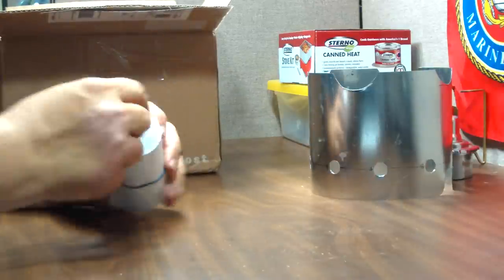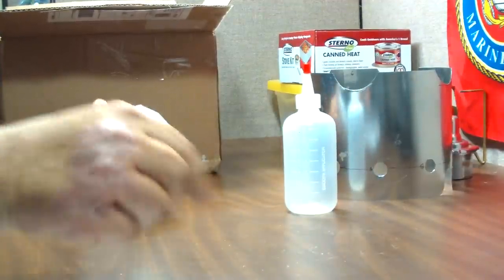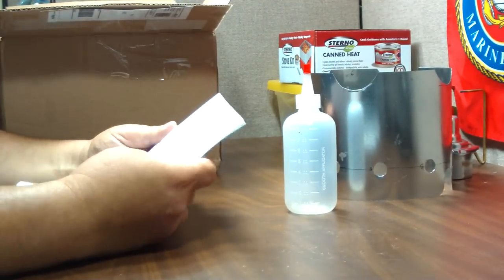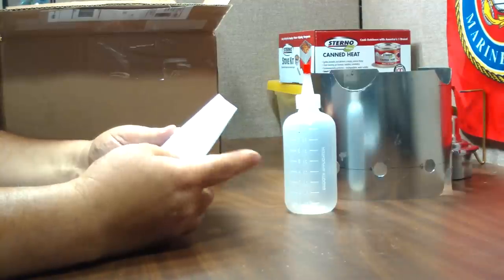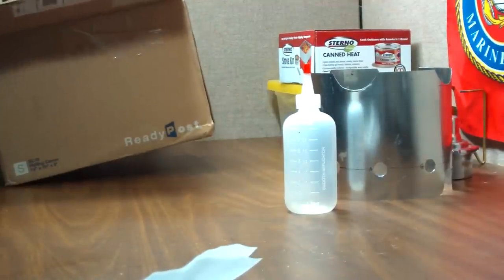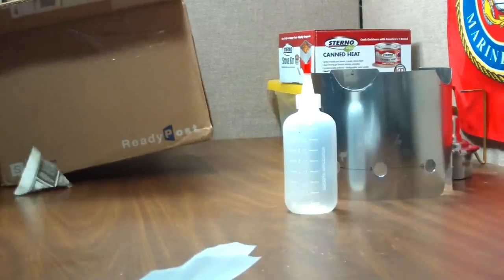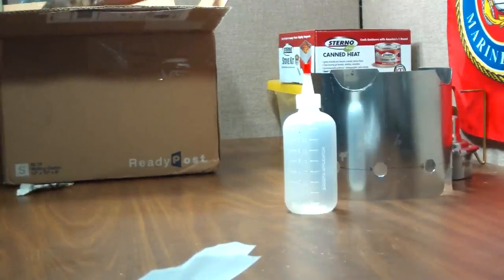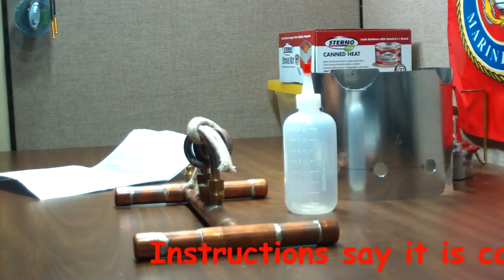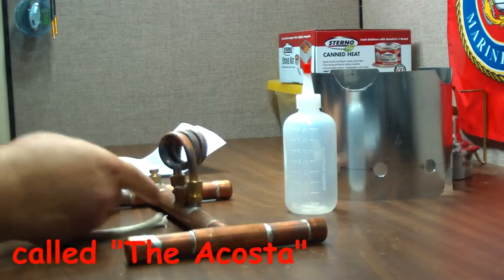It comes with a fuel bottle. I got this for a really, really good price — I won't even mention what I paid because it was so low. He has other ones up for sale on eBay but they're like fifty, sixty dollars, which might be worth it. Nobody knew what they were bidding on here and I got it really cheap. The stove is much bigger than I thought it was going to be, and it came with a couple of extra wicks — these wicks go inside the coil.